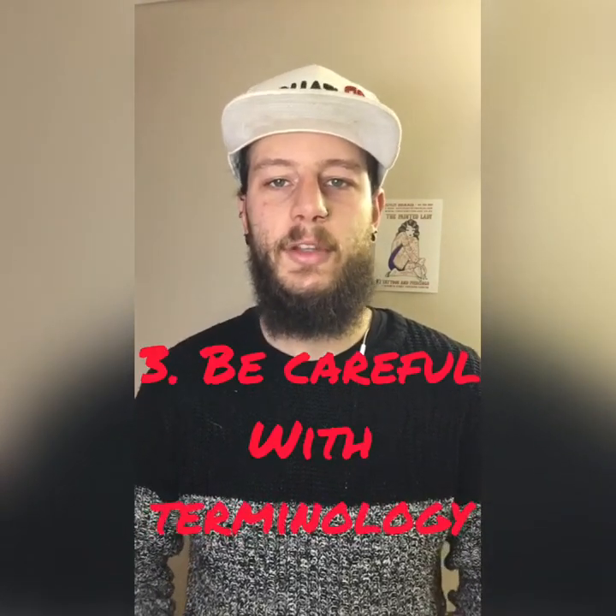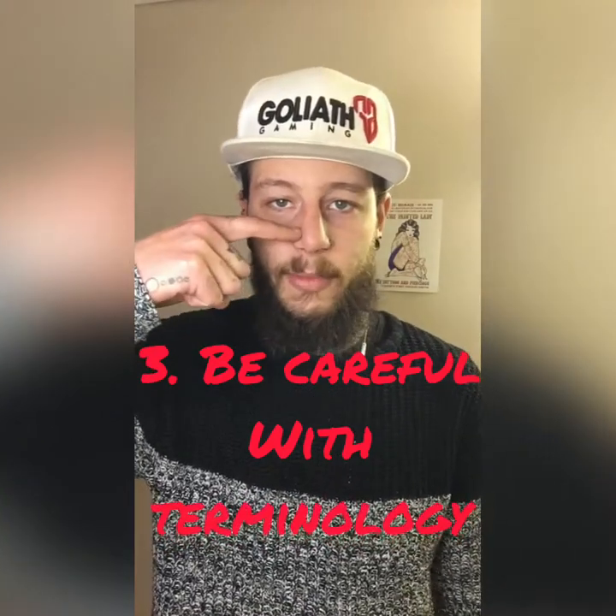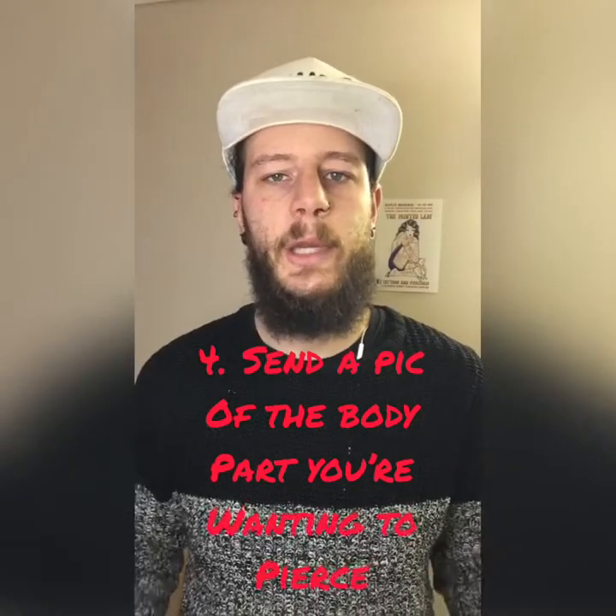If you're using the wrong terminology, be careful — if you ask for a Prince Albert and we ask you to drop your pants, you're going to be very confused. Make sure you know the terminology for the piercing you want so you get the right one. You can also send a picture of the body part in question. For example, an industrial piercing — that straight bar that goes across the top of the ear — some people can wear them, some people can't. The contours of your helix and the inside of your flat all make a difference as to whether or not you'll be able to get that piercing.